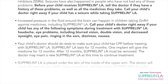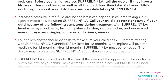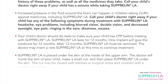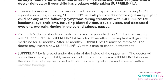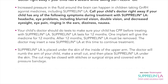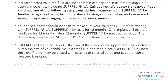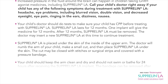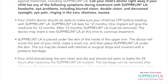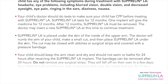Your child's doctor should do tests to make sure your child has CPP before treating with Suprelin LA. Suprelin LA lasts for 12 months — one implant will give the medicine for 12 months. After 12 months, Suprelin LA must be removed, and the doctor may insert a new Suprelin LA at this time to continue treatment. Suprelin LA is placed under the skin of the inside of the upper arm. The doctor will numb the arm, make a small cut, and then place Suprelin LA under the skin.